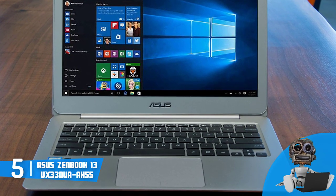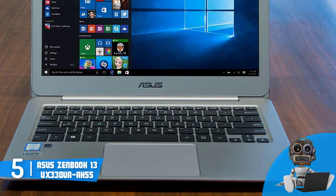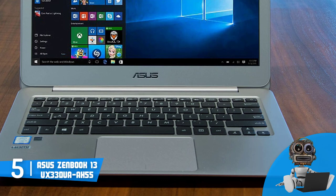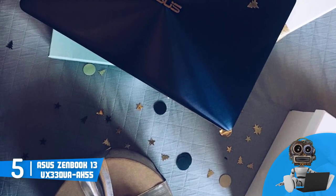Now let's talk about the performance. The Zenbook packs an 8th gen Intel i5 processor, 8GB of RAM, integrated graphics, and a 256GB SSD, which means that your productivity will be increased to a whole new level.